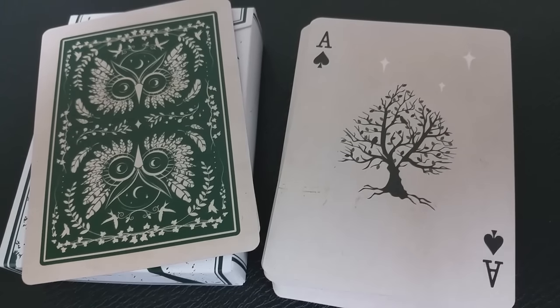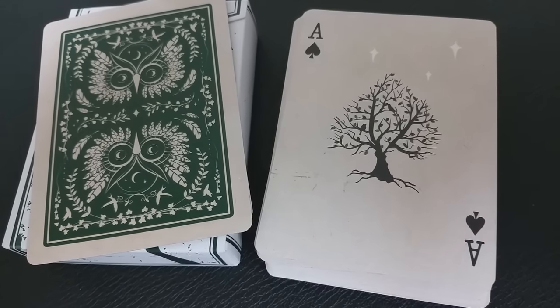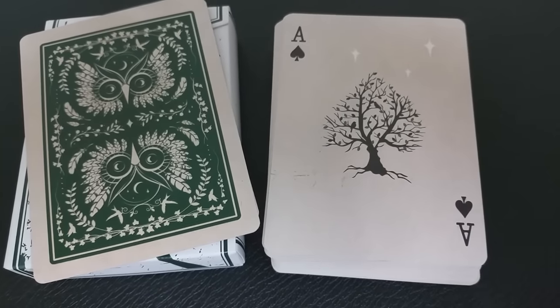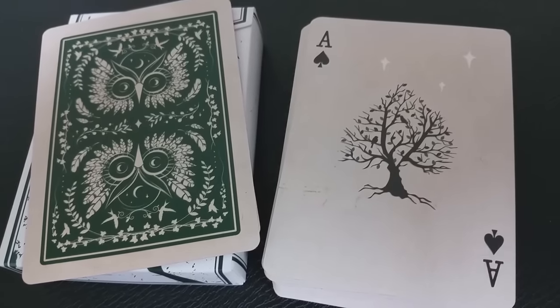Your ace of spades is very simple and very elegant — it is a tree. It's a stark tree, probably during the fall, with no leaves on it, and the tree branches help make the spade pip, which is really cool. Then off in the distance you have three lonely white stars.